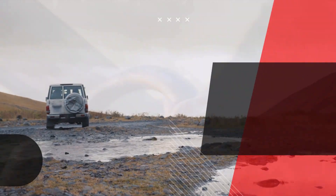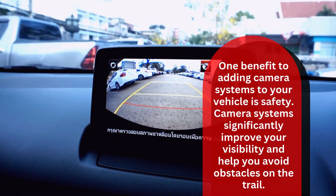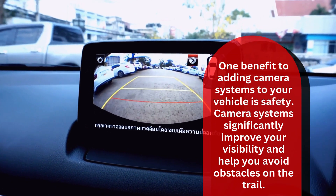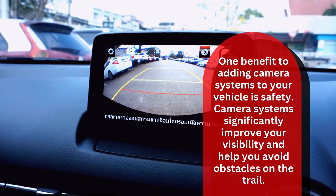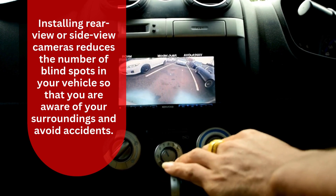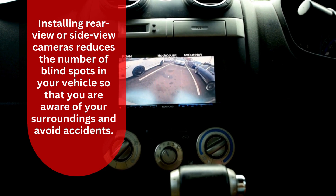Equip your vehicle with camera systems. One benefit to adding camera systems to your vehicle is safety — camera systems significantly improve your visibility and help you avoid obstacles on the trail. Installing rear view or side view cameras reduces the number of blind spots in your vehicle so that you are aware of your surroundings and can avoid accidents.